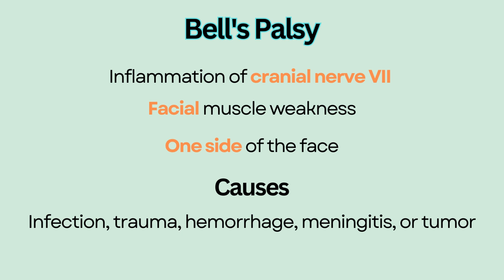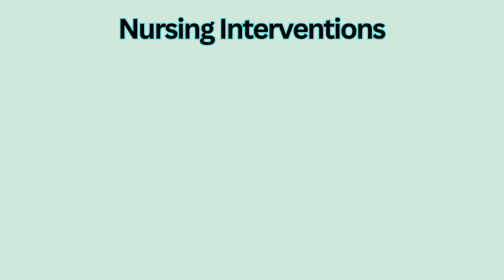Recovery usually occurs in a few weeks without residual effects. Nursing Interventions.